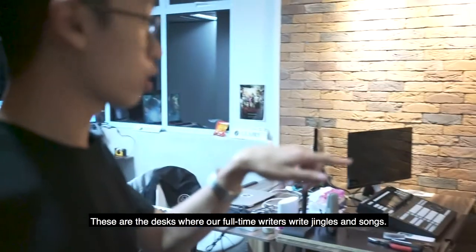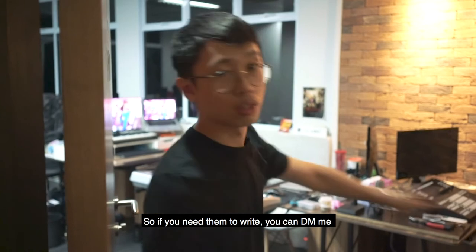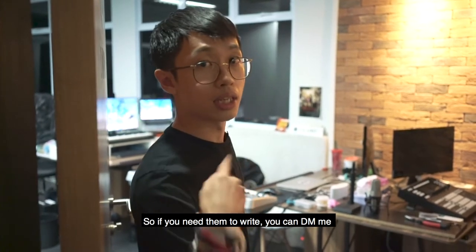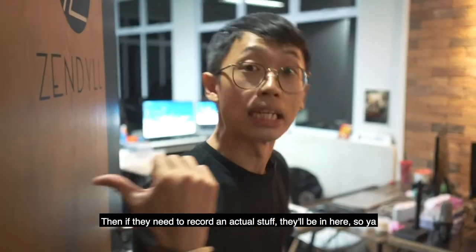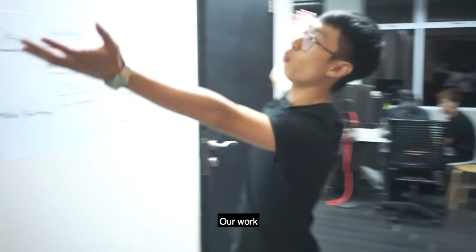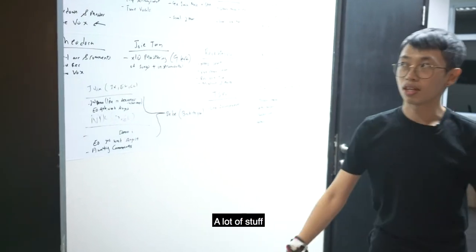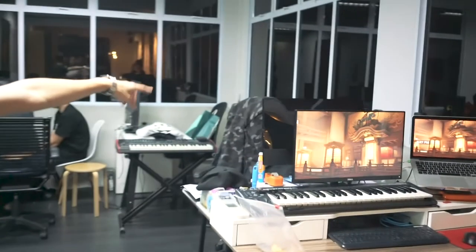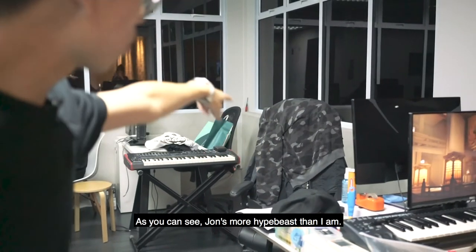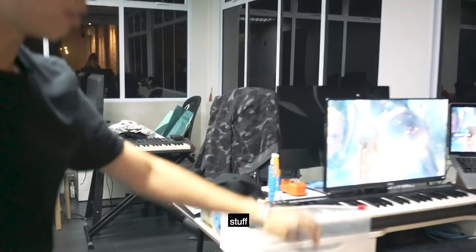These are our desks where all of our full-time writers write jingles and songs. So if you need to get them to write, it can be great. And if they need to record any actual stuff, they'll be in here. That's my desk, that's John's. As you can see, John's more Hypebeast than I am, so it's aesthetic. And mine is just stuff.